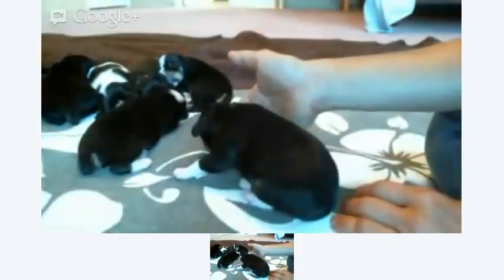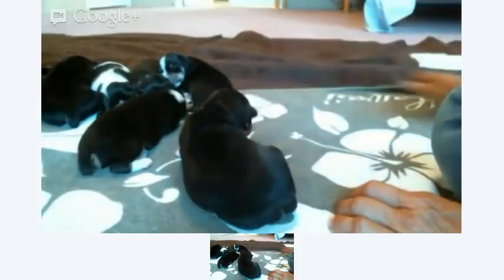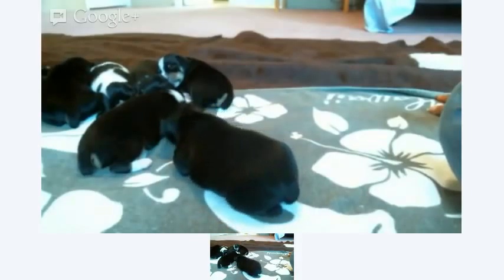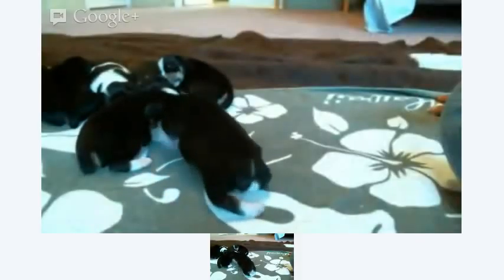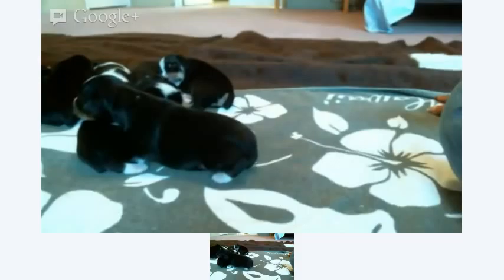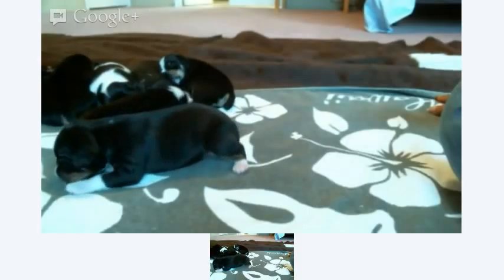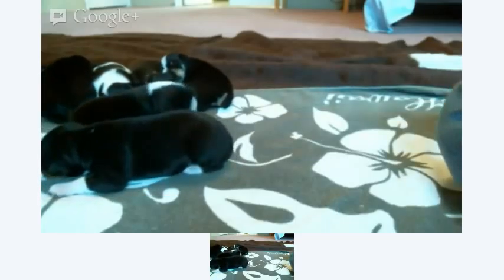That's all of them — that's all seven, eleven days old. Eyes are starting to open, ears are starting to open, they're starting to get up on their feet and walk around. They're just a really content, nice, nice litter. That's it for this week — hopefully we'll get things done a little earlier next week, on Tuesday, so they'll be 15 days old. We'll catch up with you then.